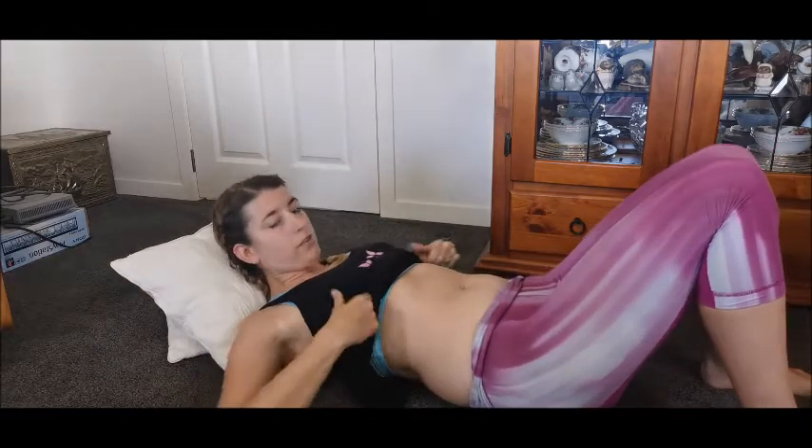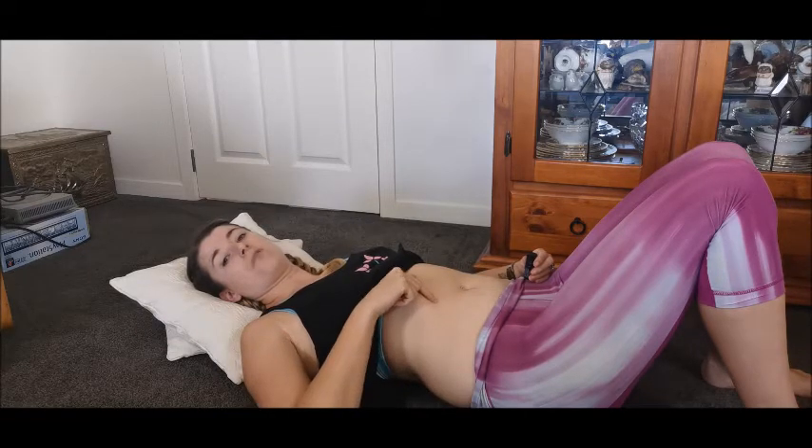You can do this over your clothes but I prefer to do it under. Roll onto your back and have a couple of pillows if you want to prop yourself up. Your small intestines curl around in the middle, and your large intestine comes from the bottom right, goes up to the base of your ribs, across the top of your belly button, and then down the other side.